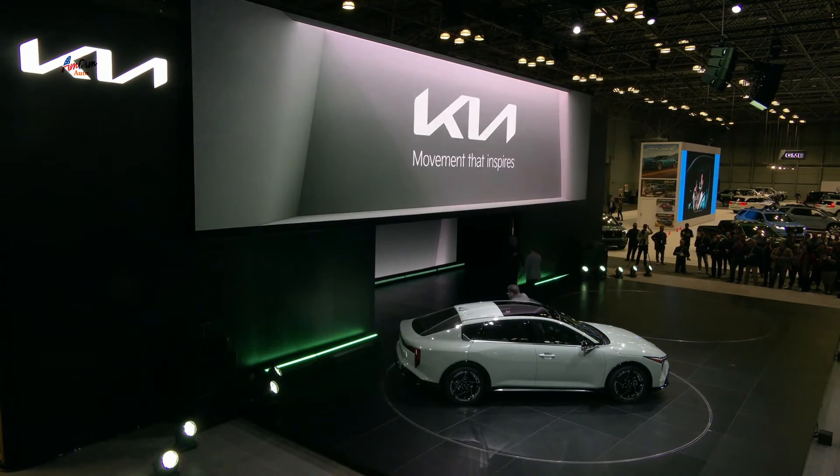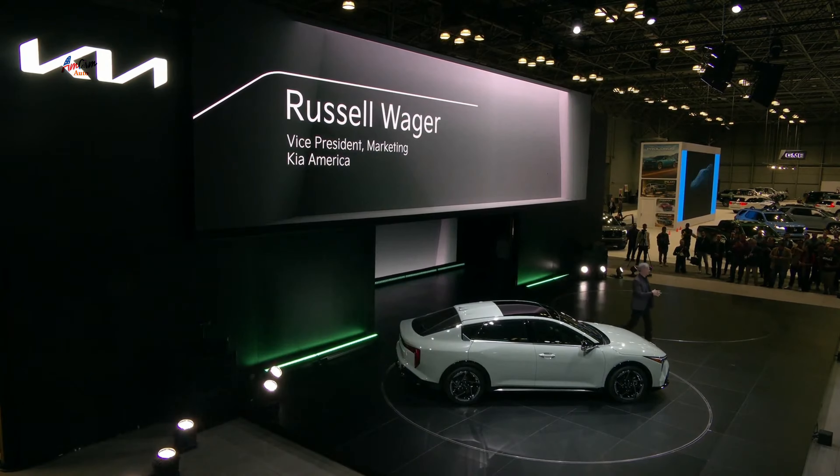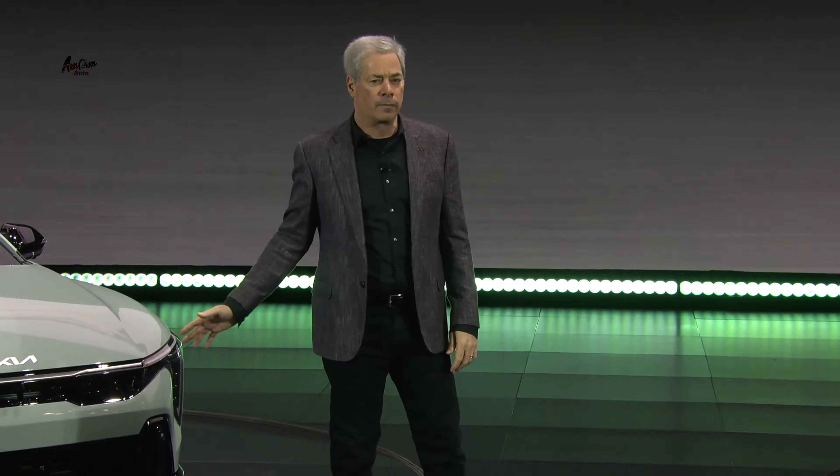Please welcome Vice President for Marketing, Kia America, Russell Wager. Congratulations, Kareem, to you and your design team for another incredible addition to the Kia lineup. What you'll find inside and under the skin of the all-new K4 is as exciting and unexpected as the vehicle's stunning appearance.